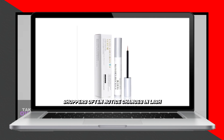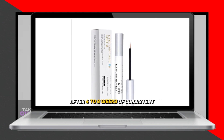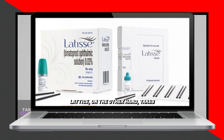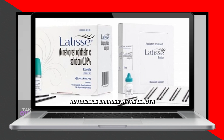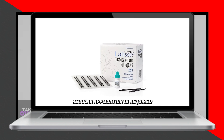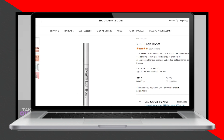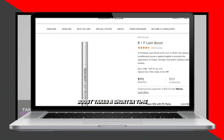Now, let's talk about pricing. Rodan + Fields' Lash Boost comes in a 5-milliliter tube that costs $155 and lasts for roughly 2 to 3 months, meaning 1 milliliter costs $31. Latisse, on the other hand, comes in a 5-milliliter tube that costs $120 and also lasts for 2 to 3 months, meaning 1 milliliter costs $24. Therefore, Latisse is the more affordable option.